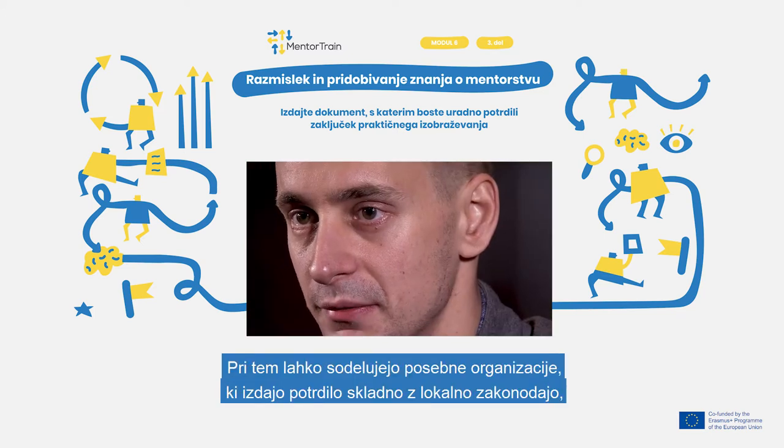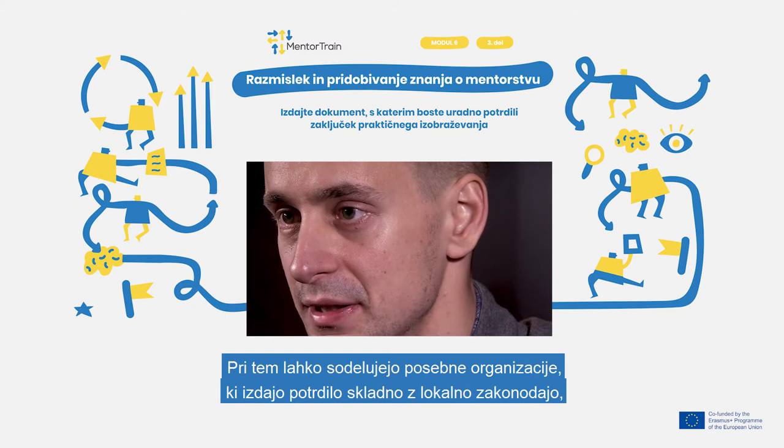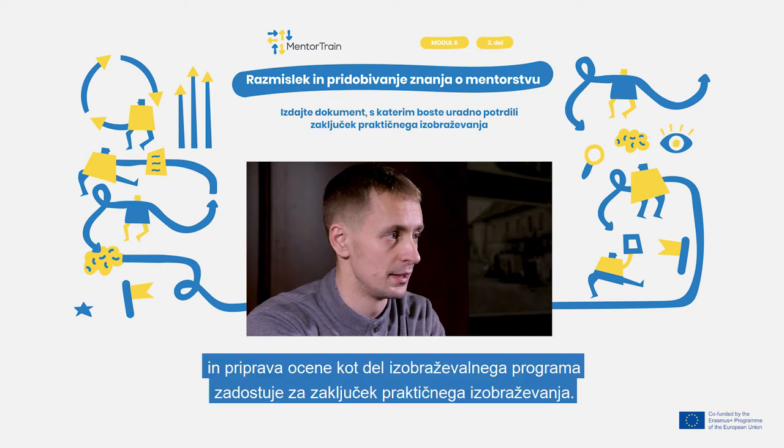The process may involve special organisations that issue a certificate under local legislation, or just getting your efforts evaluated as a study course in your educational institution. In the second scenario, there is no certifying organisation, and going through an assessment as part of the curricula is sufficient to conclude the apprenticeship.